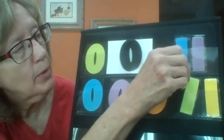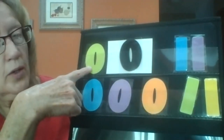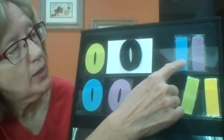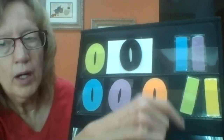Now we can count the number of zeros we have and the number of ones we have. Let's count our zeros: one, two, three, four, five. Let's count our ones: one, two, three, four. Which one do we have more of — zeros or ones? You're right, we have more zeros. Very good!